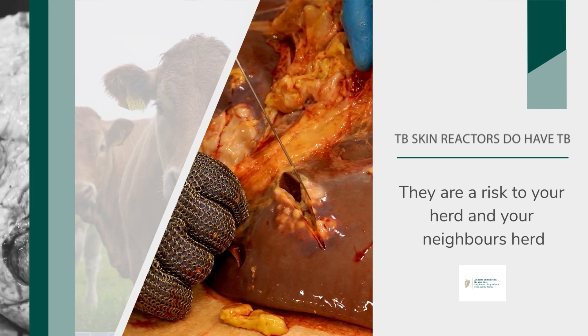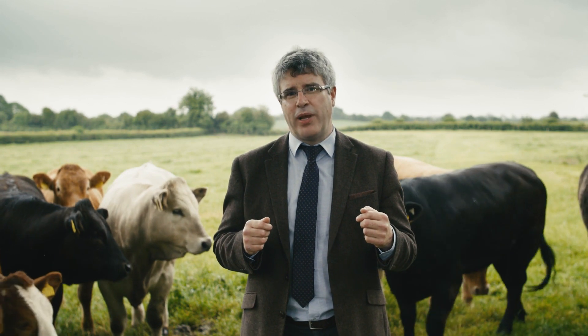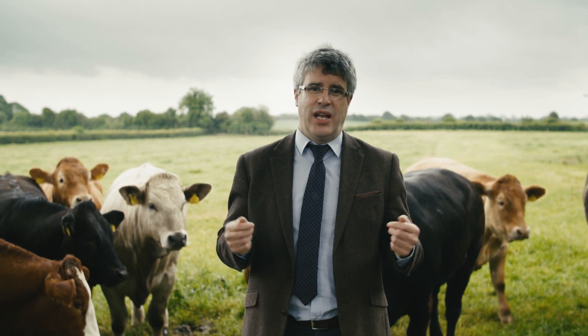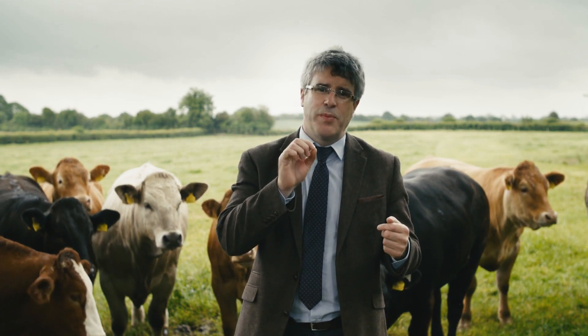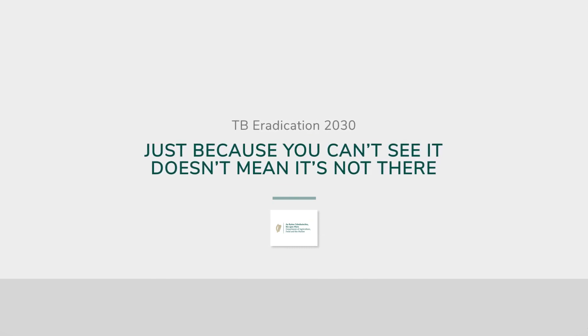Remember, post-mortem examination in the factory is not the gold standard for determining whether animals have TB. For every 10 animals that are truly infected with TB, we only expect to see three or four of those having post-mortem visible lesions in the factory. The skin test is much closer to the gold standard — typically eight out of ten animals that have TB will react to the skin test. So remember, in relation to visible lesions: just because you can't see it doesn't mean it's not there.